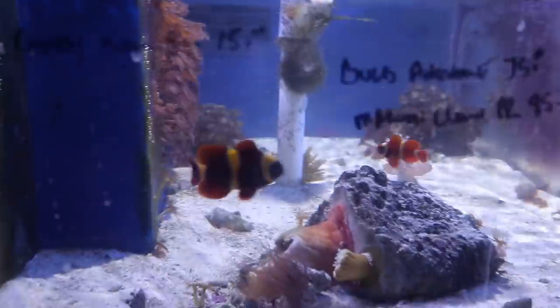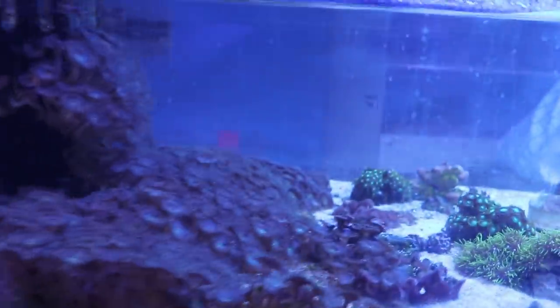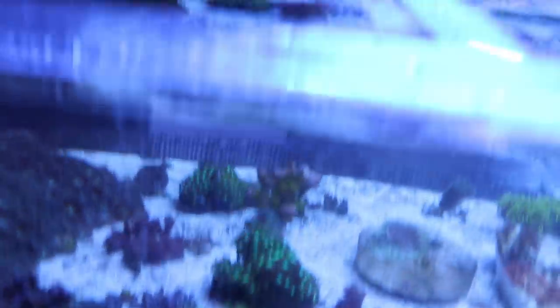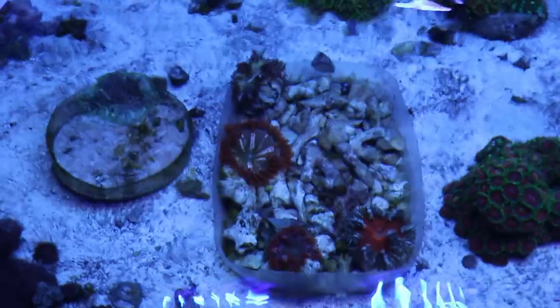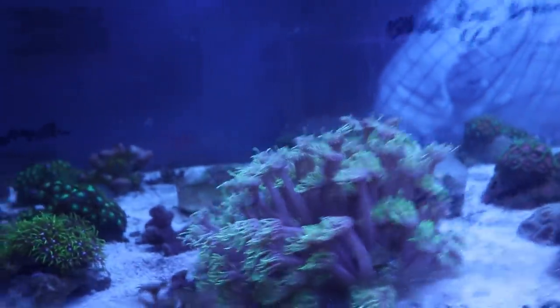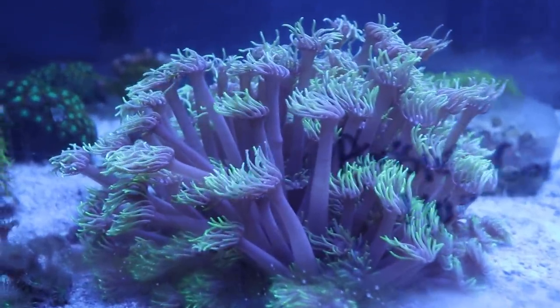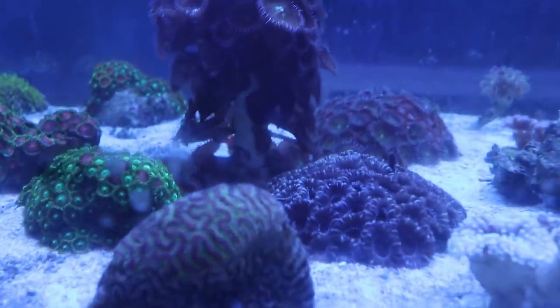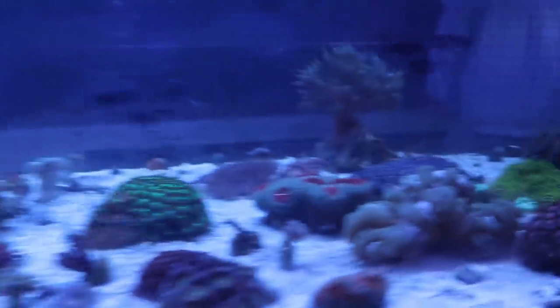That is really nice. Got some nems and stuff in here. Got some corals here, as you guys can see. Another plate — that's a Goniopora right there. That's a nice Goniopora. Got all kinds of stuff: brain corals, Acans, zoas. CJ has a little bit of a selection here.